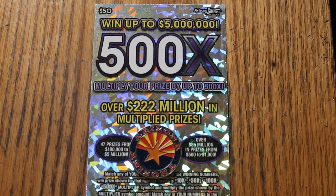What's up YouTube, AZ Scratchers, and welcome to the February 17th edition of the One a Day in February series featuring Arizona's biggest of the big boys, the $50 500X.